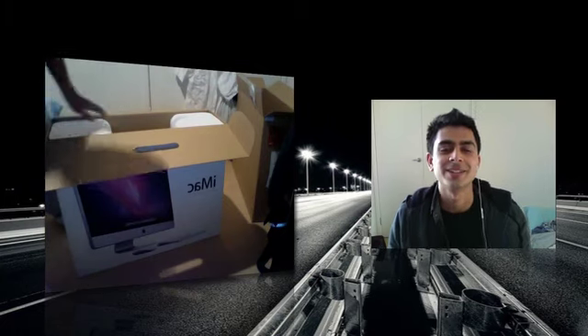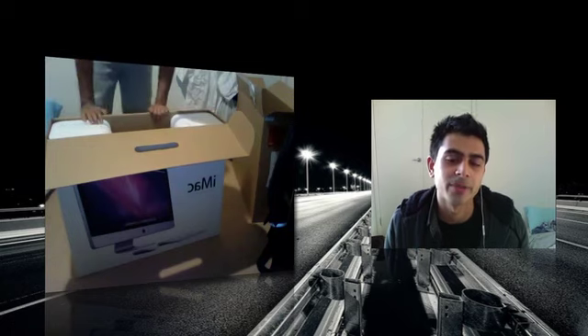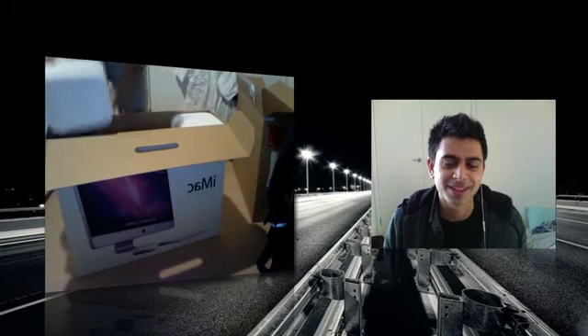This thing is huge — if you look at the box you can't even see the iMac, not even the top of it. Just the stuff to contain it is massive.